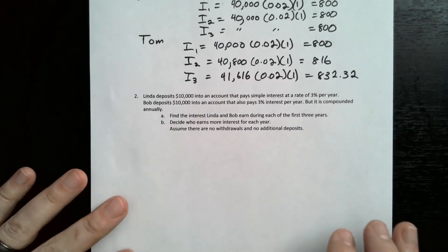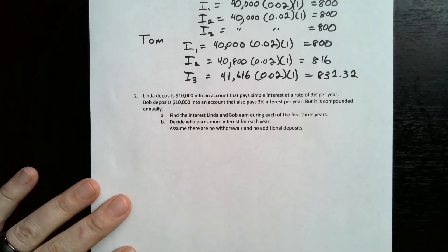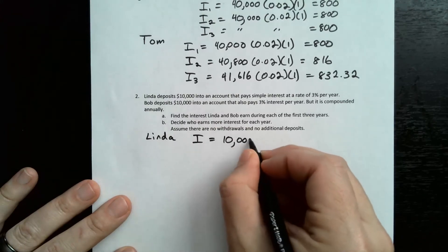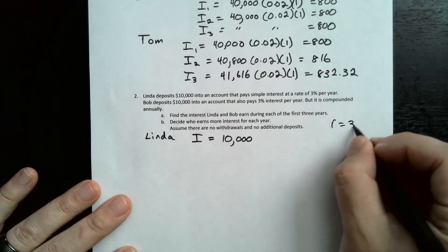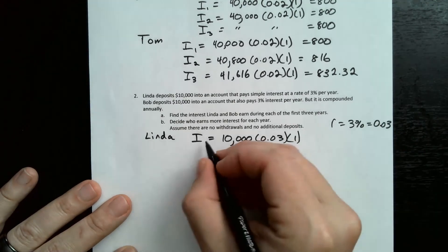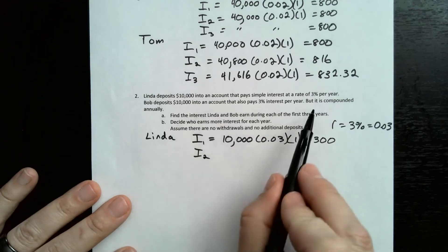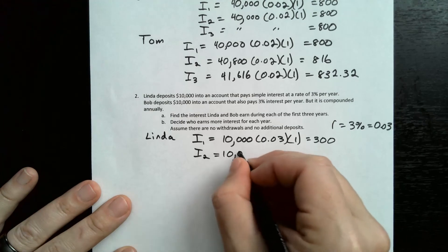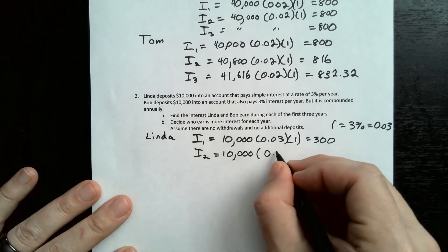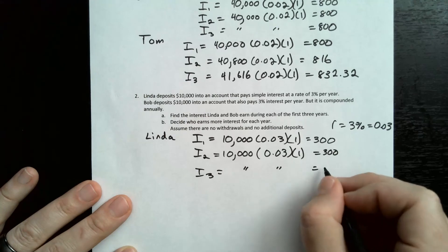Now the next problem: Linda deposits $10,000 into an account that pays simple interest at 3% per year. Bob deposits $10,000 into an account that also pays 3% interest per year, but it's compounded annually. For Linda, I = $10,000 times 0.03 times one year = $300. Since her account is not compounded, each year is the same — the $300 doesn't get added back to the $10,000, so all three years equal $300.